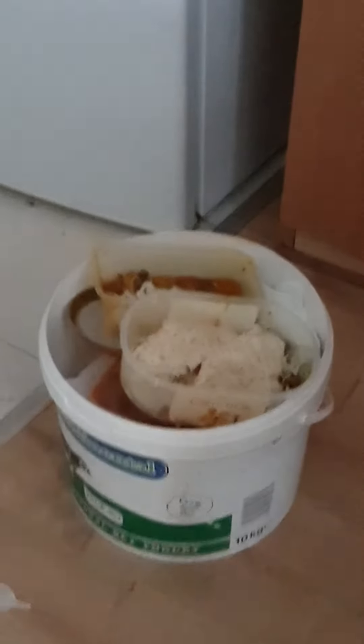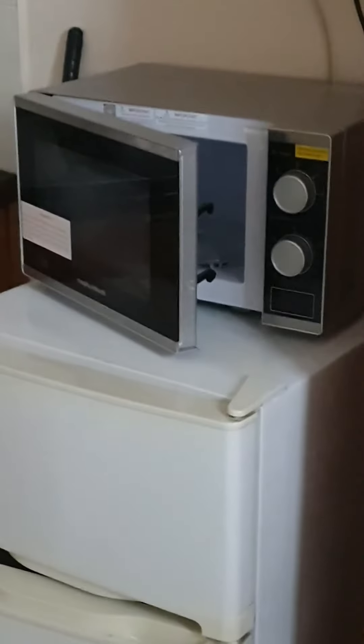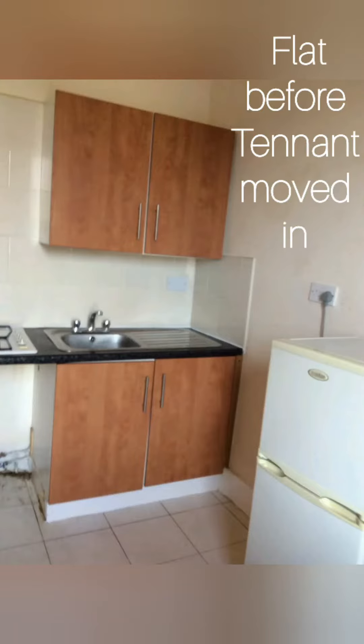He has to be held accountable, definitely. This is an awful mess indeed. Flat before tenants move in.